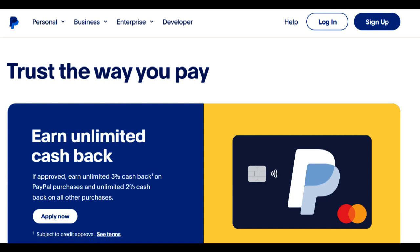A thorough evaluation of your business's specific payment processing requirements and a clear understanding of associated costs will guide your decision regarding the PayPal Commerce Platform.